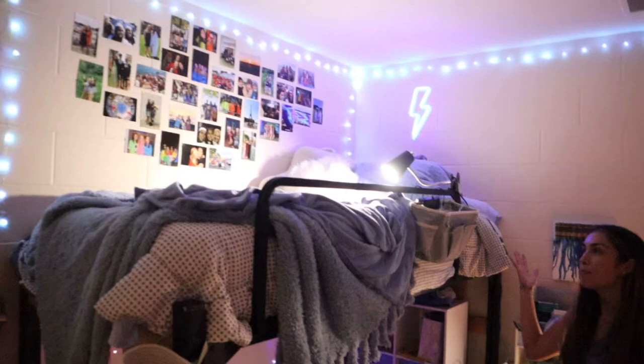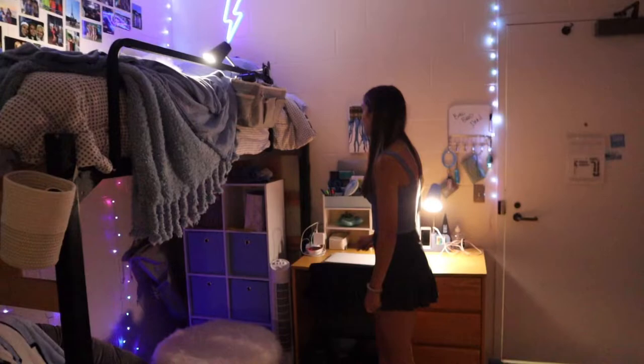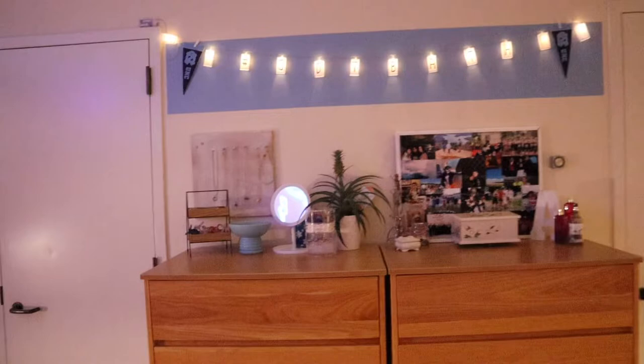We're going to see how we climb up here every night because our beds are kind of high, but it'll work. I might use my desk to jump up onto it — that's what I have to do.